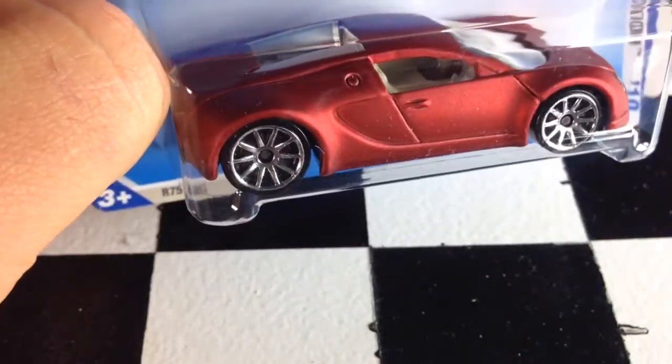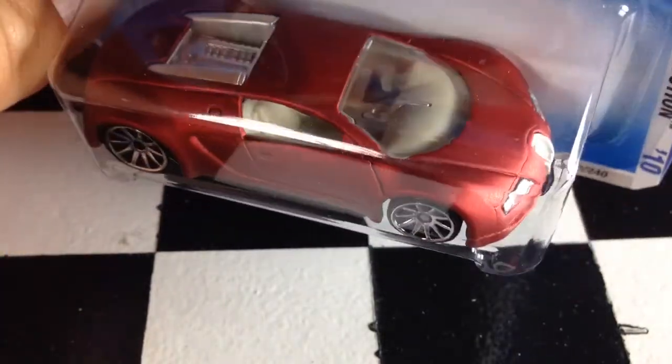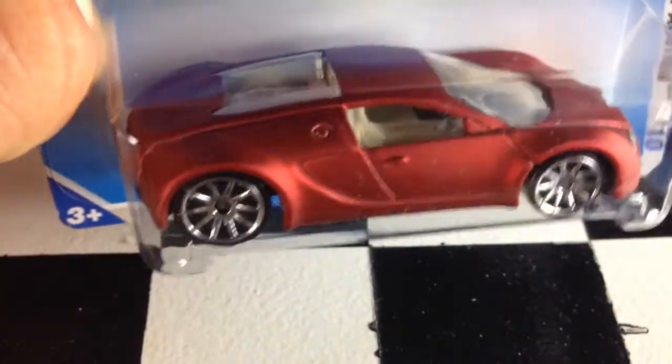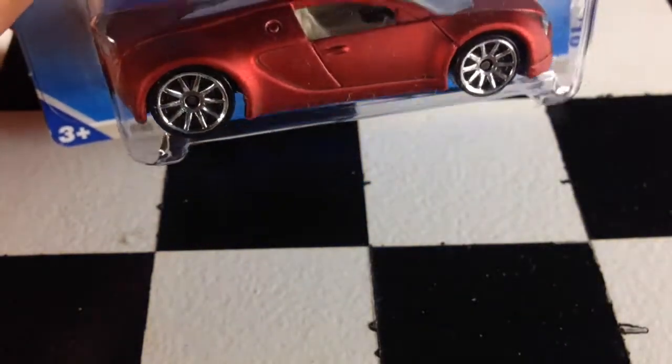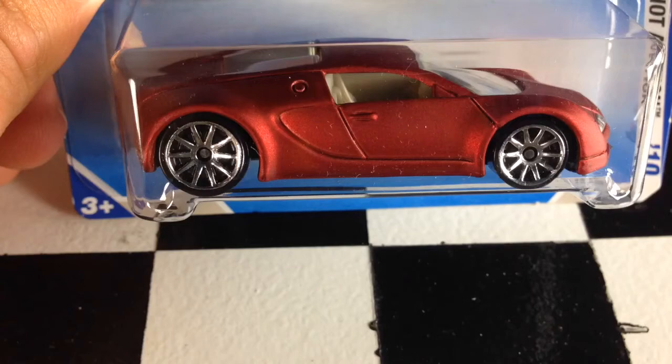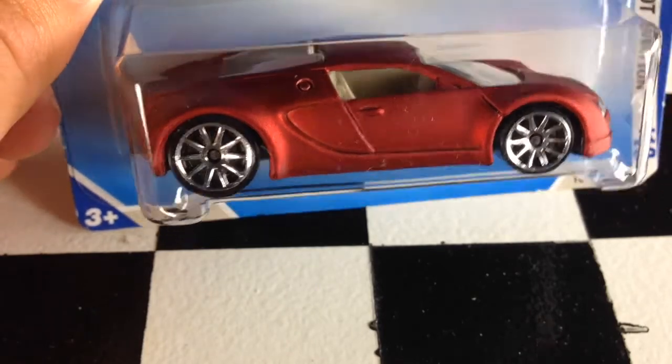This is the Kmart exclusive. I'm pretty much just showing this because I know it's hard to find. I know a lot of guys are after it because I'm pretty sure Mattel lost their license to produce them. So now it's suddenly a collector's piece.